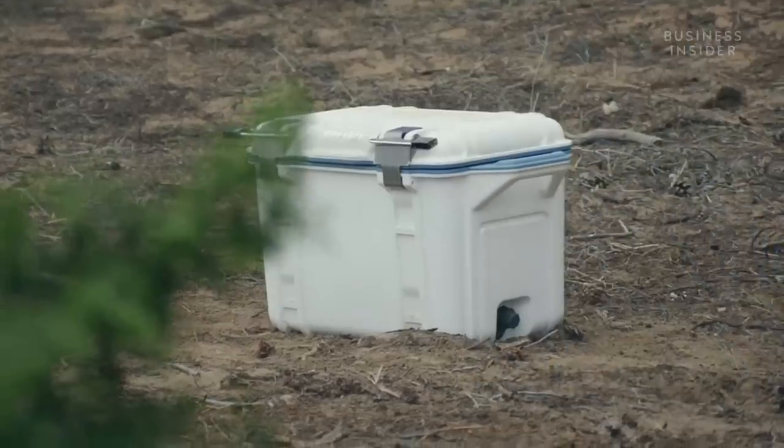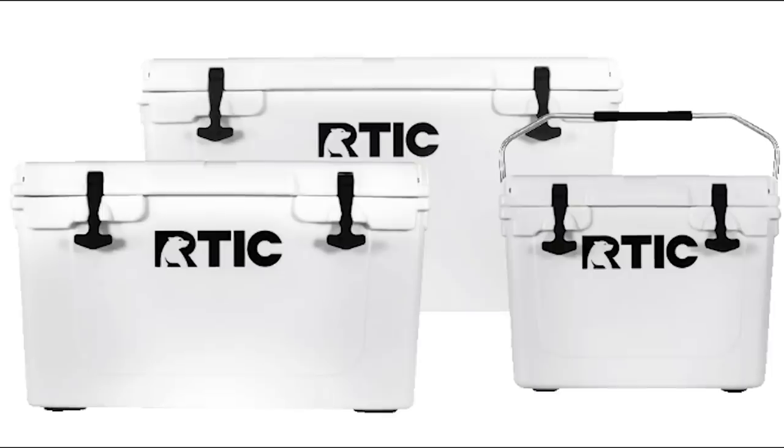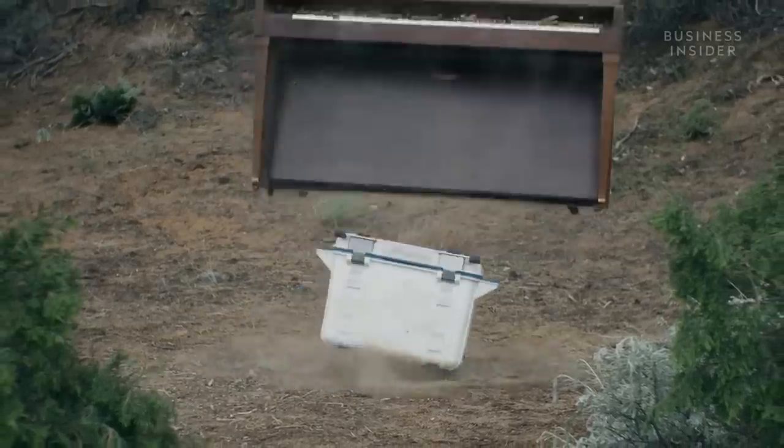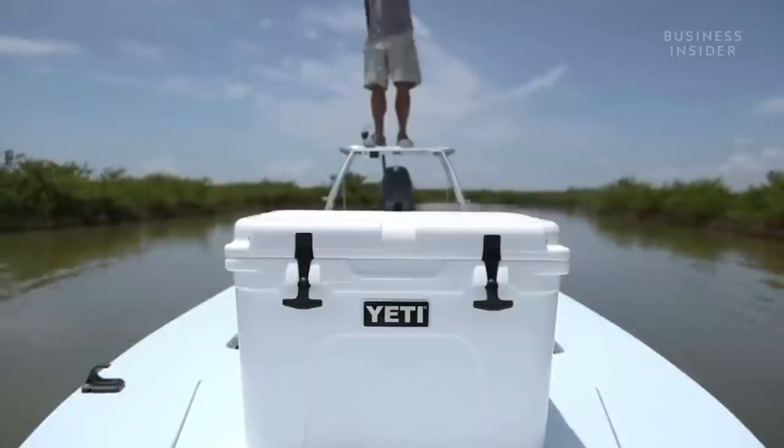There are some rotomolded Yeti competitors like Orca, OtterBox, and RTIC that are slightly cheaper but still comparably priced. None of them have been able to create the brand phenomenon that Yeti has seen.